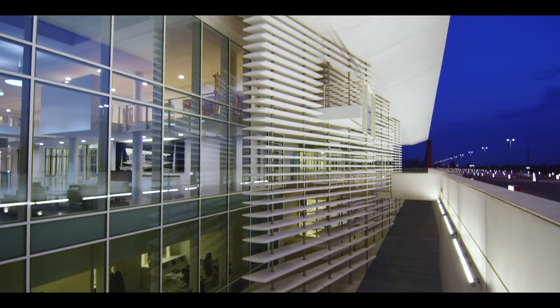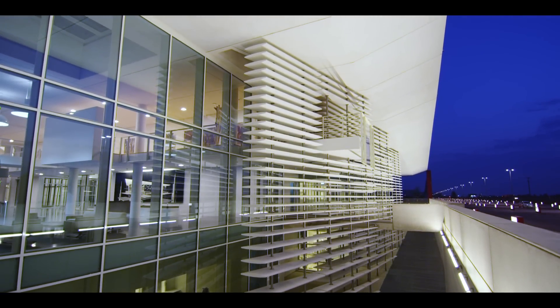Ilab is becoming a symbol — a symbol for Italcementi, a linchpin in the cultural development of this territory.